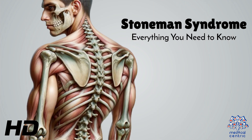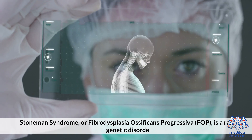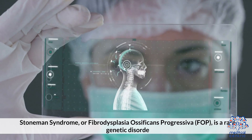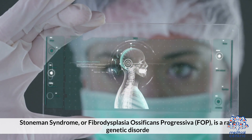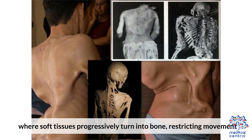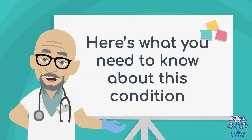Today's medical-centric topic is Stoneman syndrome — everything you need to know. Stoneman syndrome, or fibrodysplasia ossificans progressiva (FOP), is a rare genetic disorder where soft tissue progressively turns into bone, restricting movement. Here's what you need to know about this condition.